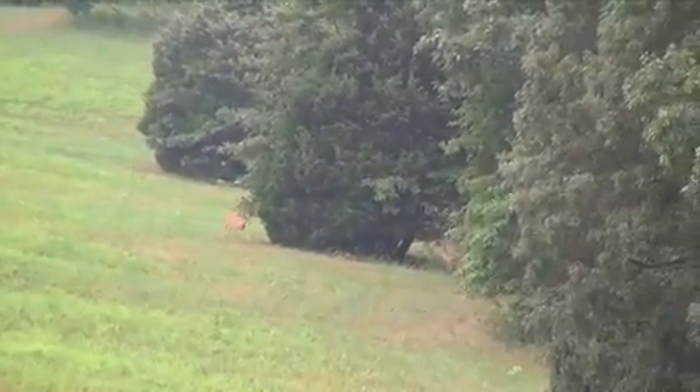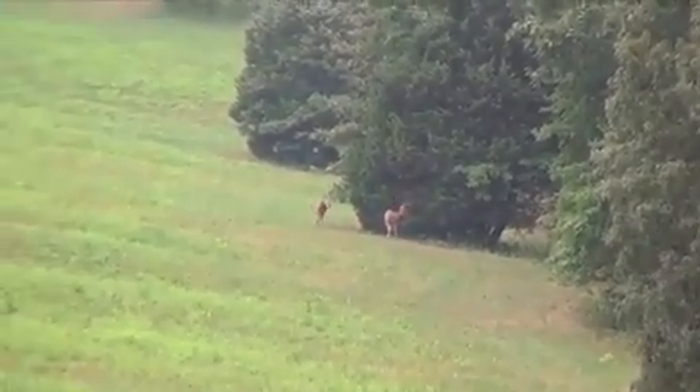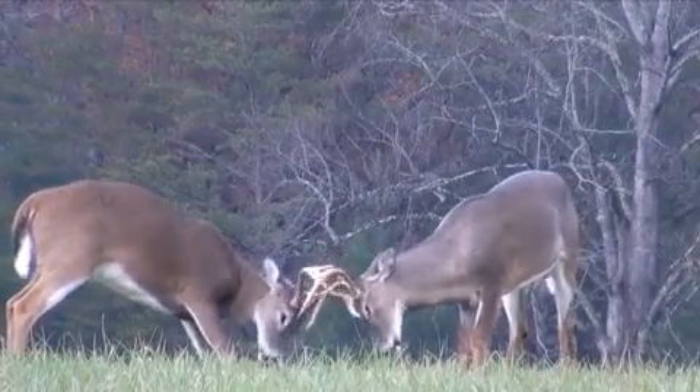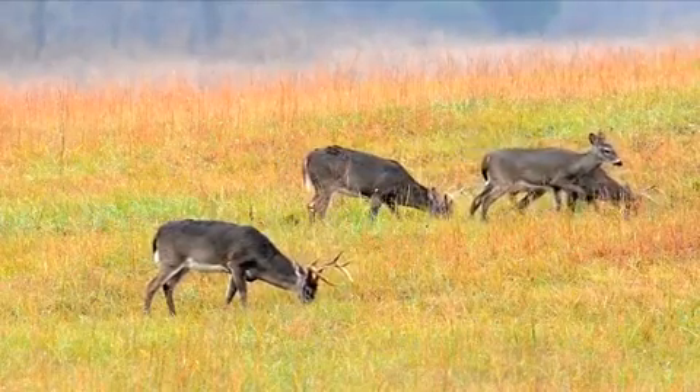These gentle herbivores are known for their agility and keen senses, which they rely on to navigate the forest's many challenges. As autumn approaches, the bucks engage in a ritual known as the rut, where they begin competing for the attention of does. Their antlers, shed and regrown each year, are both weapons and symbols of their strength and vitality.